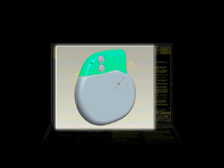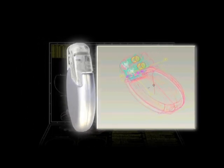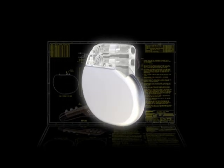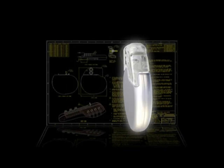Thanks to computer technology, today's pacemakers are much more flexible and adaptable. For instance, some devices turn on only when your heart rate drops below a certain level — these are called demand pacemakers. Other devices, known as rate-adaptive pacemakers, automatically increase your heart rate when you exercise and slow down when you rest, just like a healthy heart does.